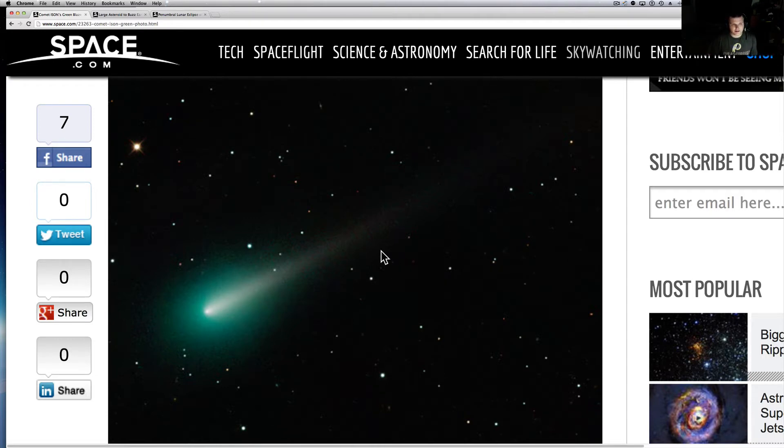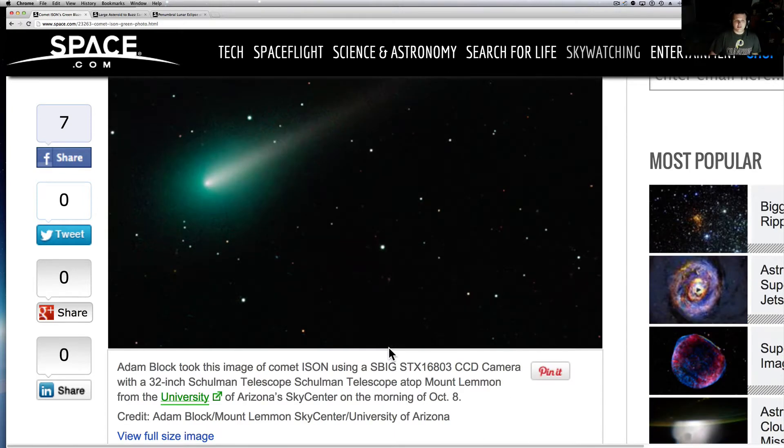You can set stuff up so whenever — ISON is big right now — whenever something comes out about ISON, a website, a news article, it gets sent to me right away. I'm getting stuff all day about it. Check this out.